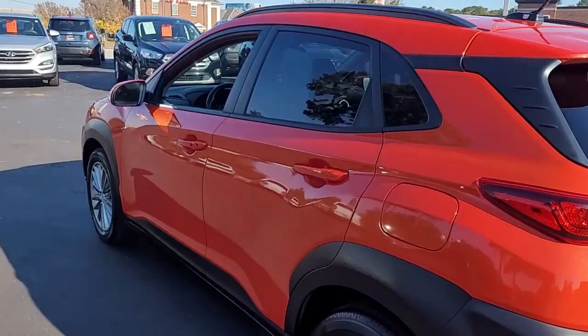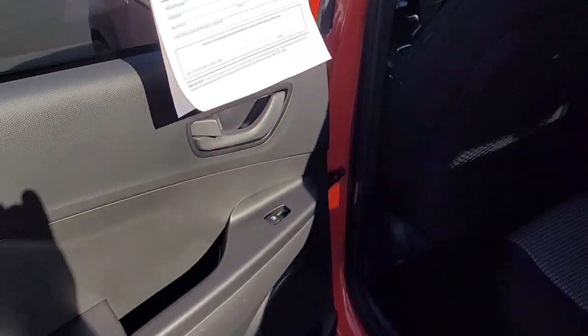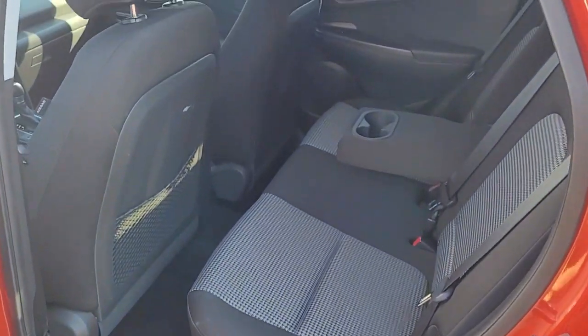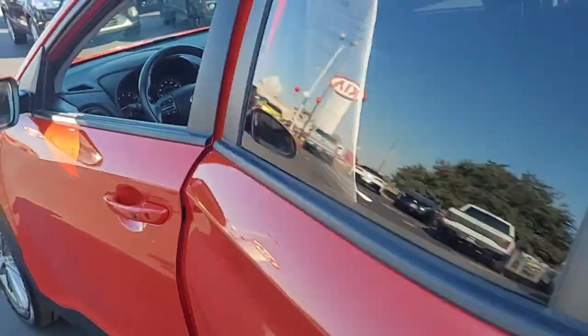Very nice condition — I don't believe I've seen any blemishes on it to this point. Looking inside, it's got a black interior with patterned black upholstered car cloth seats.